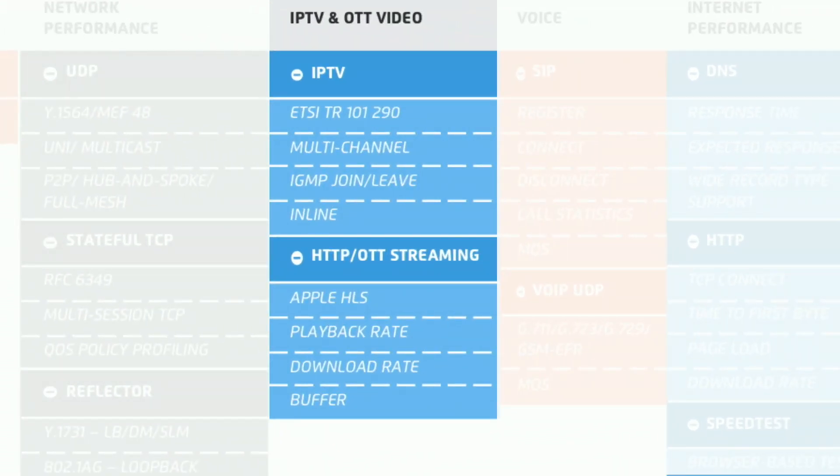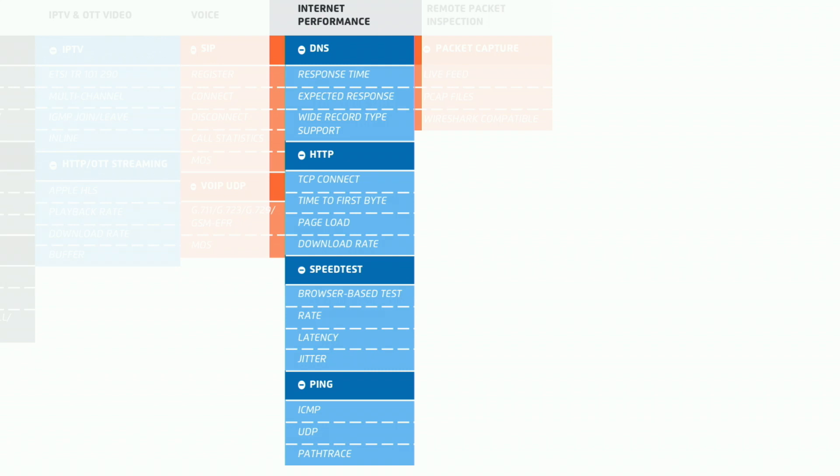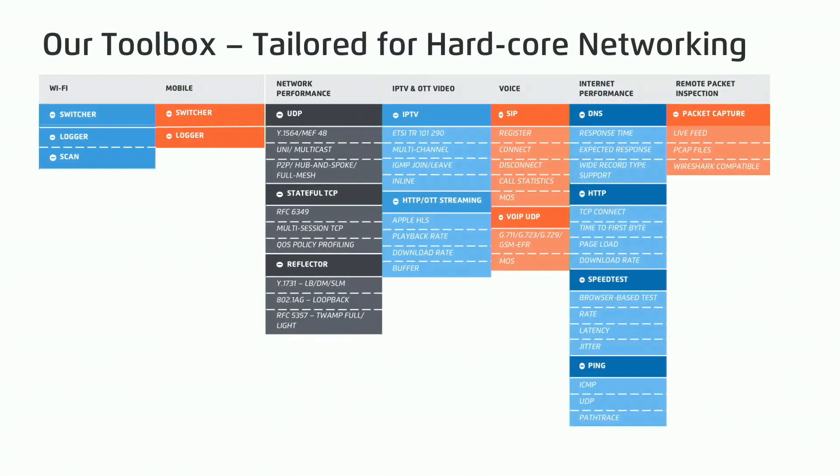For video, we have a full IPTV MPEG decoder that decodes transport headers, as well as an over-the-top HTTP live streaming decoder to measure video quality. For voice, we use a full SIP stack to measure SIP signaling and transport performance, and we can insert synthetic voice to measure voice performance. For internet performance, we support DNS, HTTP, speed testing through standard browsers, as well as ping solutions for ICMP, UDP, and path traces. The entire toolbox is driven through REST APIs or NETCONF/YANG APIs.